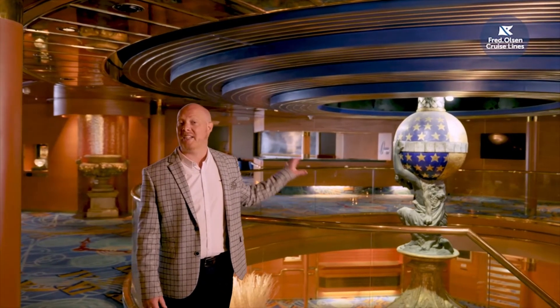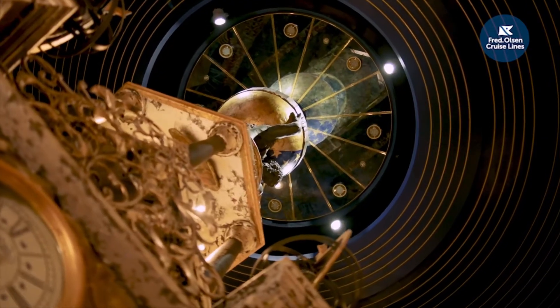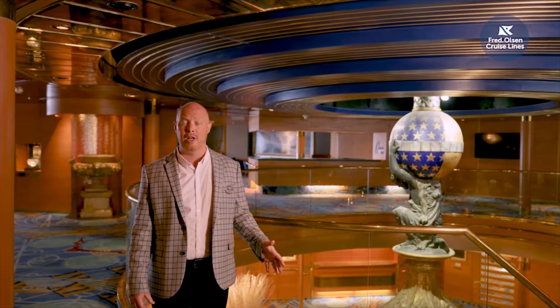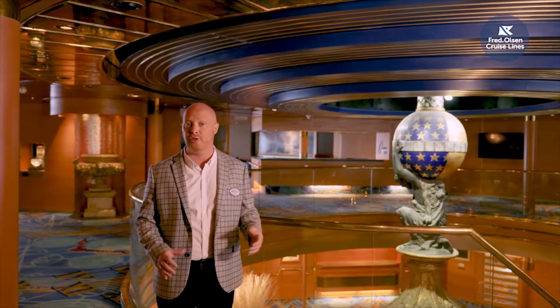We've come down to Deck 5 midships, and in the centre here is this spectacular clock that I'm sure is going to be an amazing photo opportunity for many. Just below me on Deck 4 is our guest services and destinations teams. This really is a central hub of the ship with easy access to all our bars, lounges and restaurants.